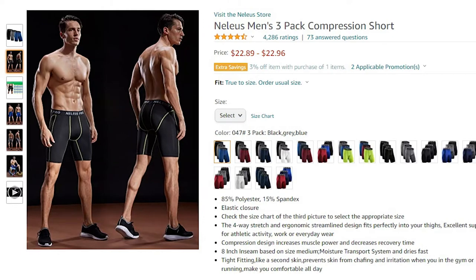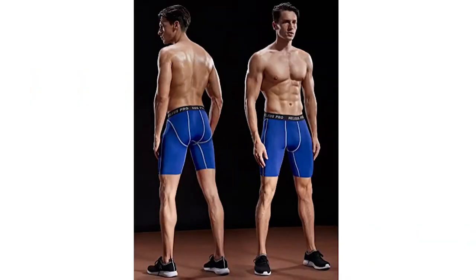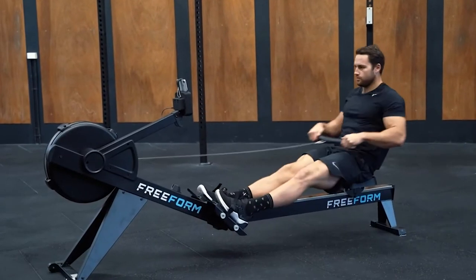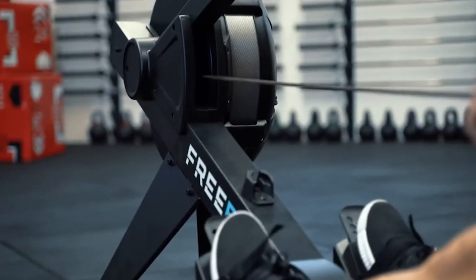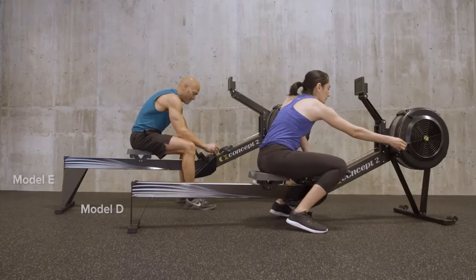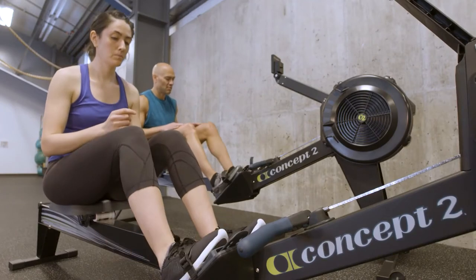We highly recommend compression shorts like the Nellius Compression Shorts for men — they're very affordable and come in many different colors. But if compression shorts aren't your style, we recommend going with shorts made of lightweight material that aren't too baggy. Now that you have a good dry-fit shirt and some comfortable shorts that won't hinder your workout, let's take a look at the shoes on your feet.